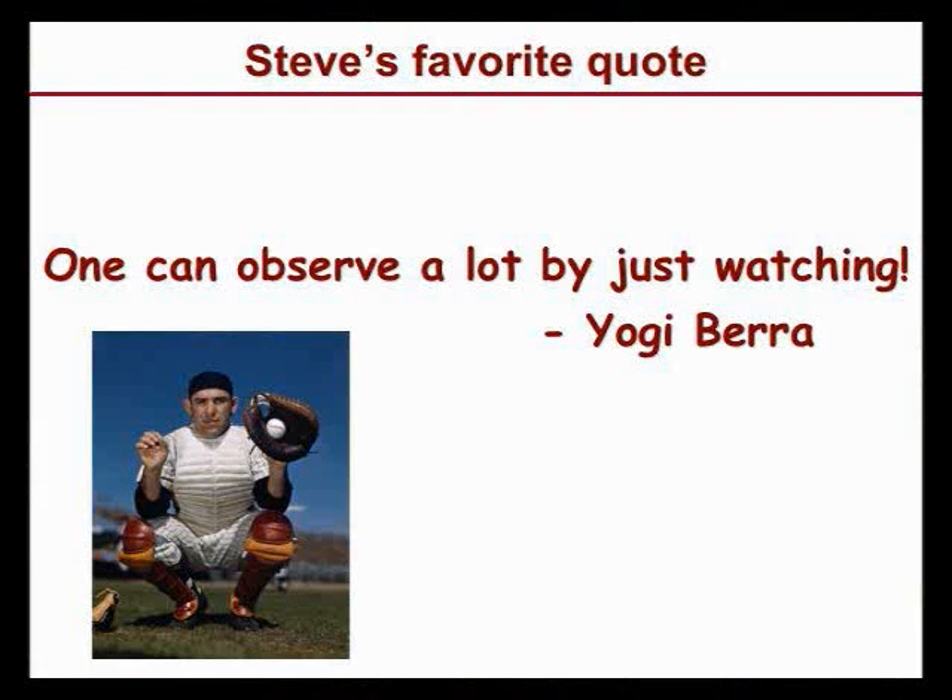I'd like to conclude this part by quoting one of Steve's most favorite quotes. I heard him say it a lot and thought he was very wise — but later he told me it came from baseball player Yogi Berra: 'You can observe a lot by just watching.' These single molecule techniques that TJ and I covered today, along with the work from Carlos and Steve Quake, serve that role — inventing new methods that allow us to watch and observe the microscopic world of life in a much crisper way.